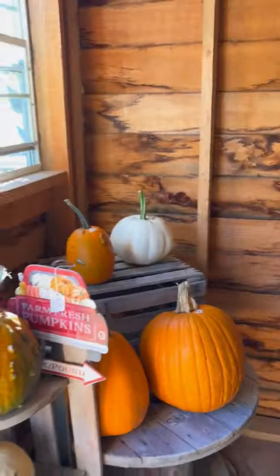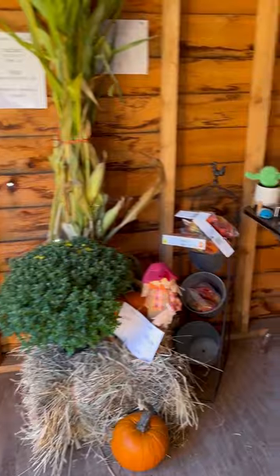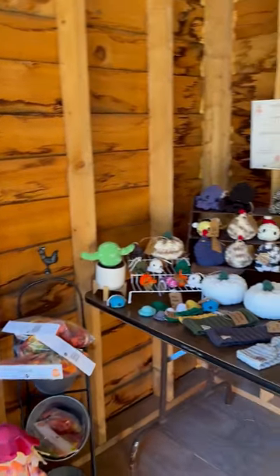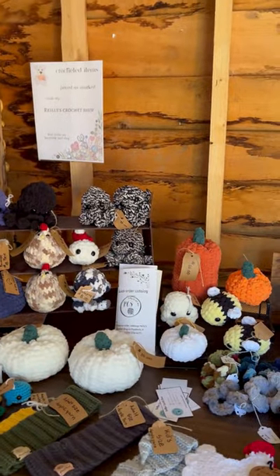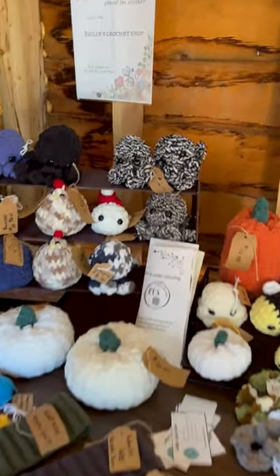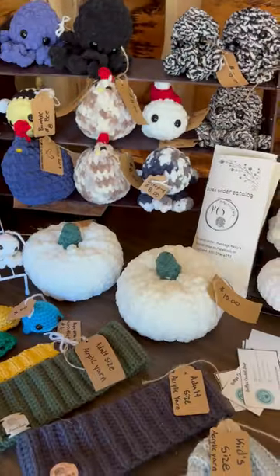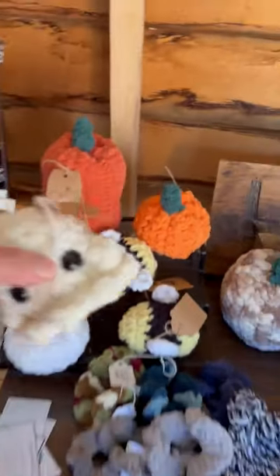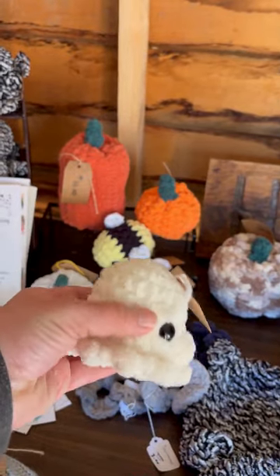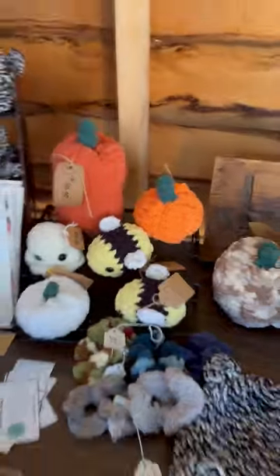Stepping inside the stand we have some more pumpkins available for you, another porch greeter, and then some fall decor and craft items. These craft items are from Riley's Crochet Shop — there are some fall items and farm items, so these are chickens, and then there's also fall pumpkins. And this is adorable — this little ghost. You get a little pumpkin, put this little ghost next to it and you're all set on your desk for the season.